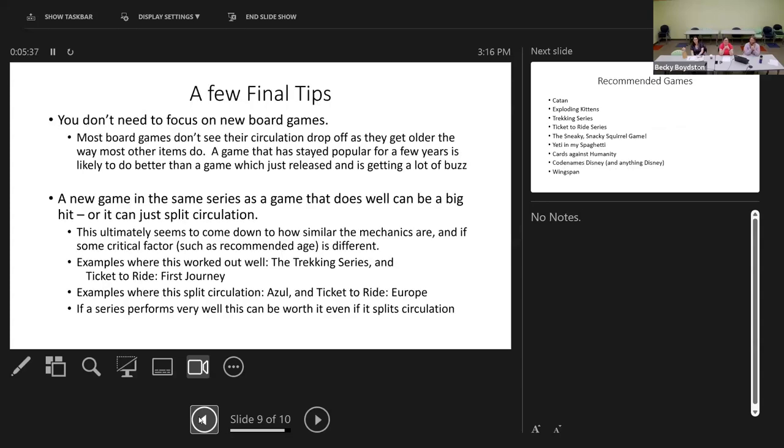You don't need to focus on new board games. With most collections, things are most popular when they first come out, and circulation drops off fairly rapidly when they're a year or two old — but with board games, this just doesn't really happen. Their first year is very rarely their best year. Just because a game has come out and generated buzz doesn't mean it'll perform well for your average library patron. Games with more casual appeal are what you want to focus on.